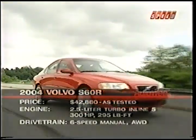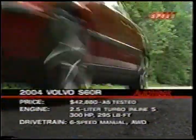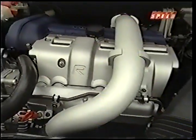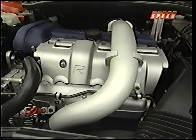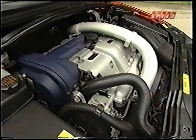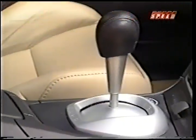The S60R comes to the market with big ambitions. It hopes to tackle the best the market has to offer when it comes to feisty high-end sports sedans. Powering the S60R is a 2.5-liter five-cylinder engine that pumps out 300 horsepower and 295 pound-feet of torque at a low 1,950 RPM in manual transmission models.